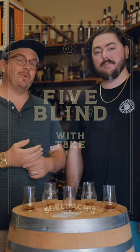Jay West with me. Take from Whiskey Raiders and R Bourbon. It's almost noon, so I guess let's get started.